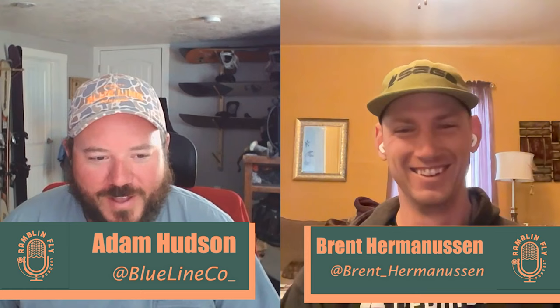Are we here? We're here. Welcome back to episode 14 of the Rambling Fly Podcast. Can't believe we've been doing 14 of these now.